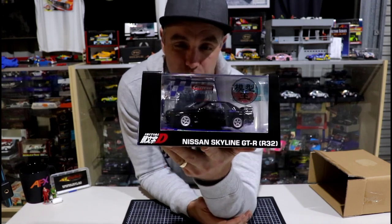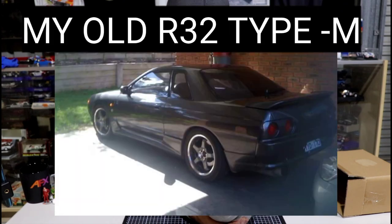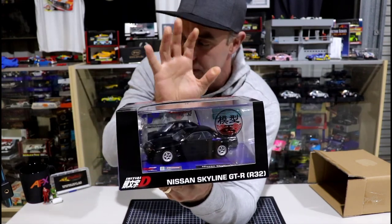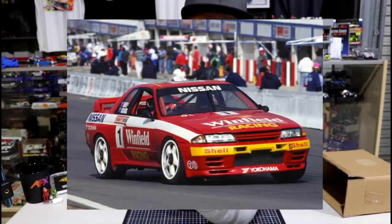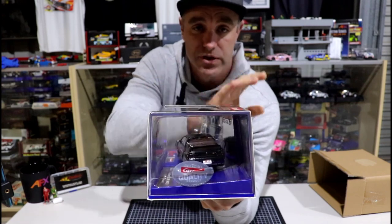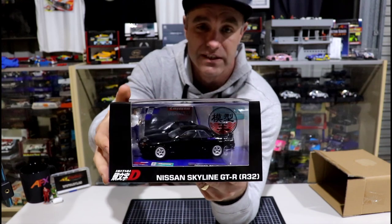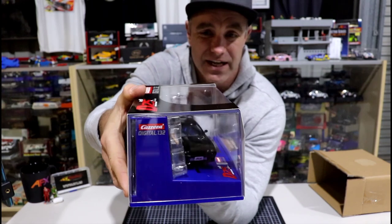This car is incredible. I was lucky enough to have an R32 Type M when I was a young fella — not a GTR, but it was a two-litre turbo. This is a dream car in Australia with a cult following for many years, and this is the car that made us love the GTR. If you're not familiar with Initial D, I'll put up some photos — it's a Japanese cartoon of a delivery driver, and this is one of the character's vehicles. It almost started the drift scene.